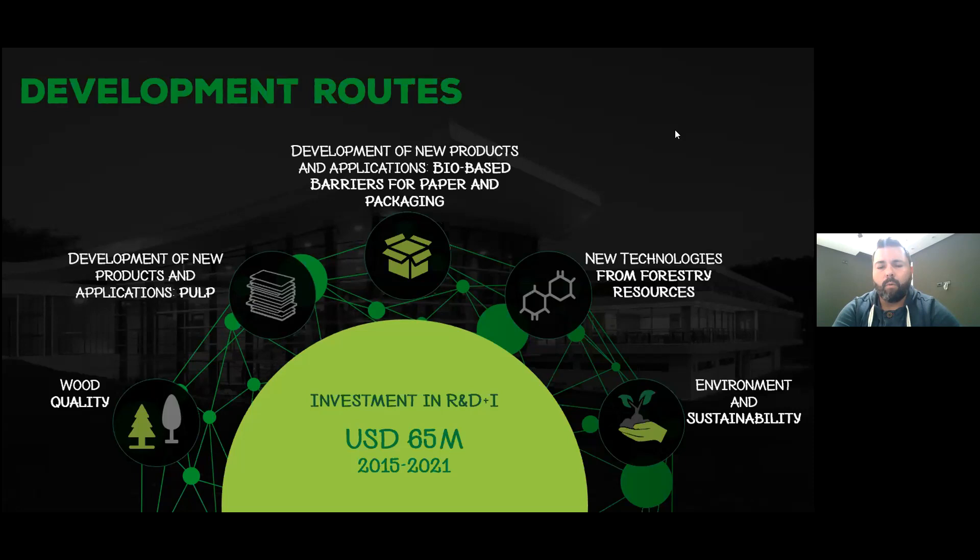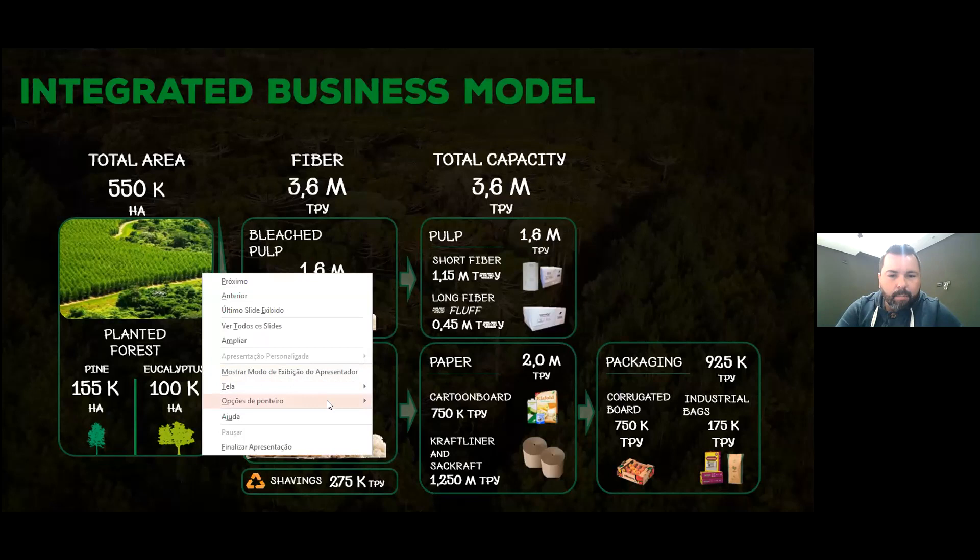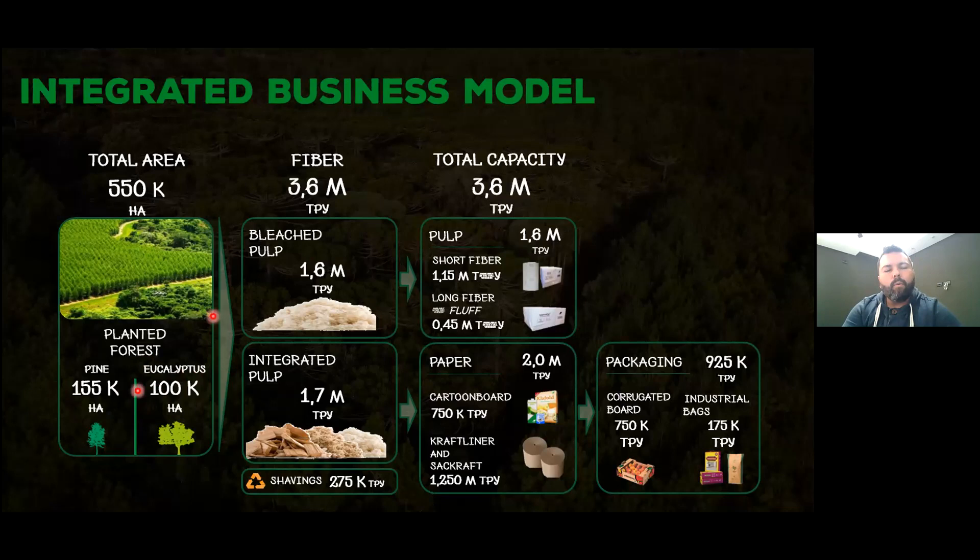We are the leading packaging board company in Brazil. We support the domestic market but also export a lot of paper to other countries. What's quite differential is that we have both eucalyptus forests and pine forests — in fact pine is actually larger than eucalyptus in our company. With those forests we have a fiber-based business, putting short fiber from eucalyptus and long fiber from pine on the market.